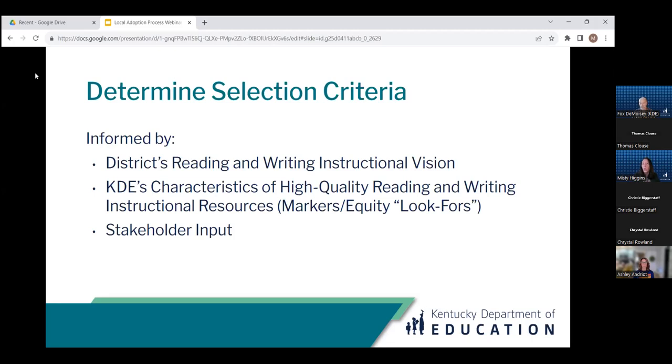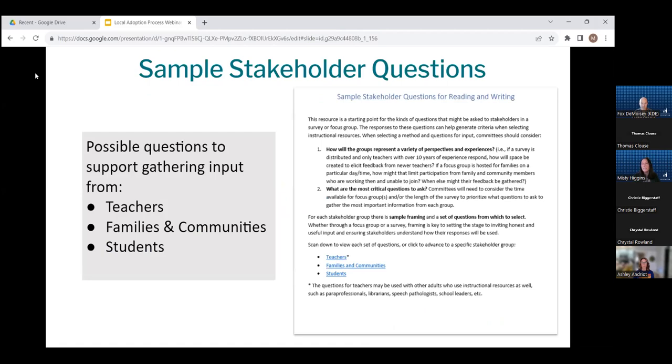To help gather stakeholder input to inform your selection criteria, the consumer guide includes a tool called the 'Sample Stakeholder Questions for Reading and Writing.' The purpose of this tool is to help guide input gathering by including sample questions for three core stakeholder groups: teachers, families and communities, and students. This guidance is critically important since stakeholder input is what makes selection criteria — and the selected resource that eventually follows — curricular pieces that everyone owns and can commit to. Some of the stakeholder questions will be general in nature, common across all content areas, and some will be specific to reading and writing.